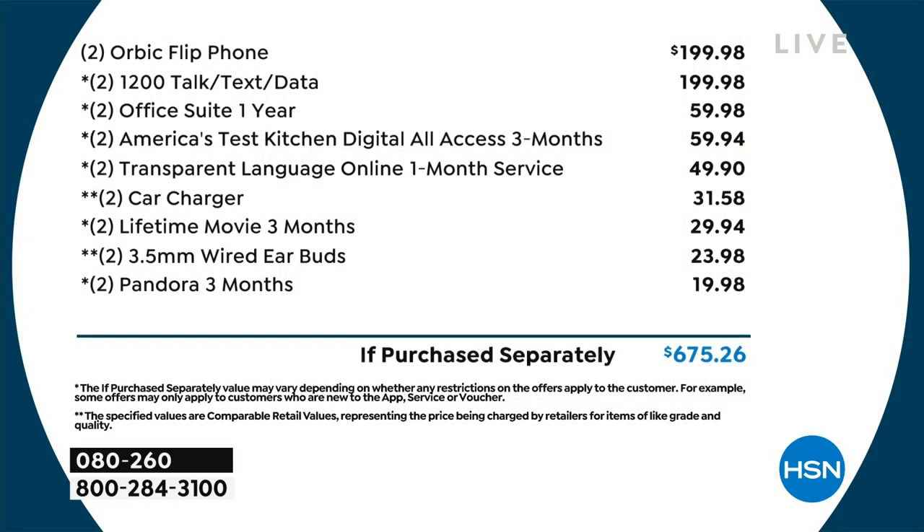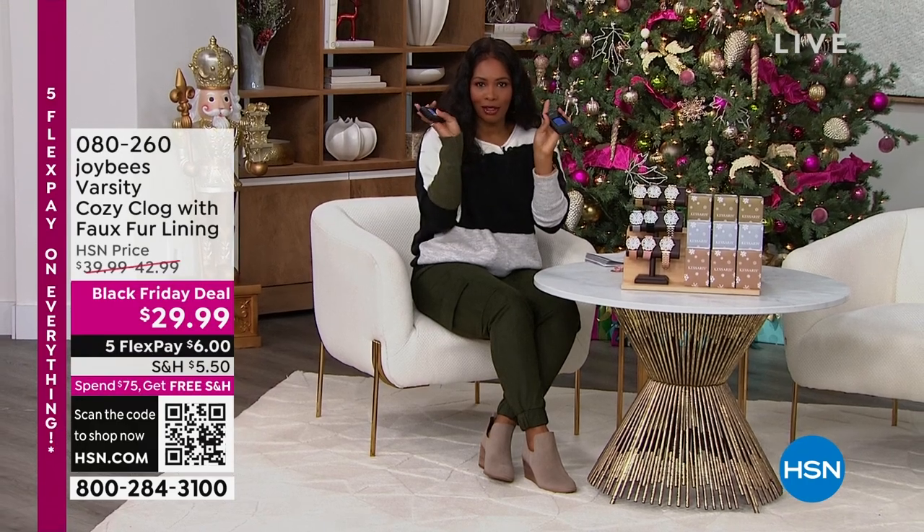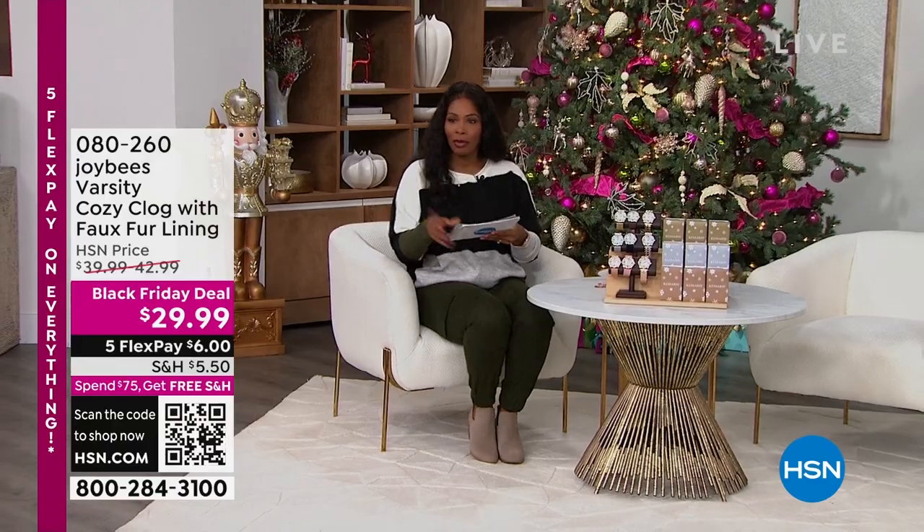You're getting all of the extras in terms of vouchers, car chargers, and all the extras — breaking out to over six hundred and seventy five dollars if purchased separately. So you don't have to wait if you want to start shopping. Flip phones — gotta love it — are coming up for you.